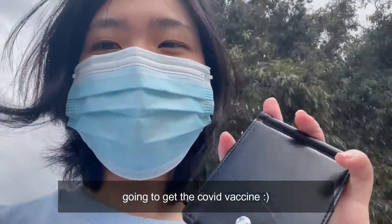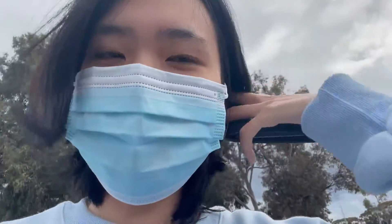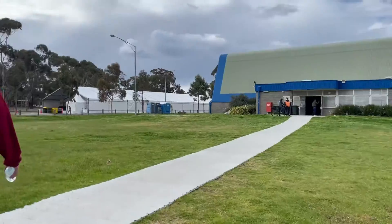I'm here for my vaccine. I'm very excited — it's in my local badminton center. Let's go. We're walking.